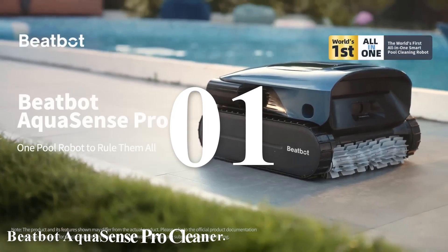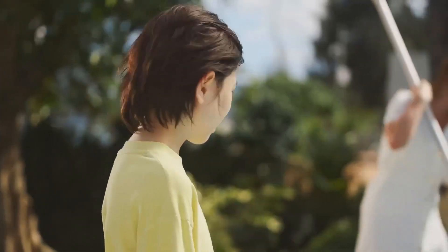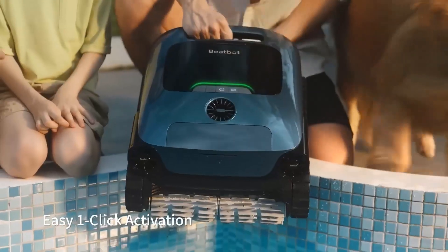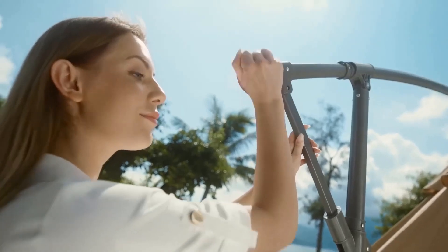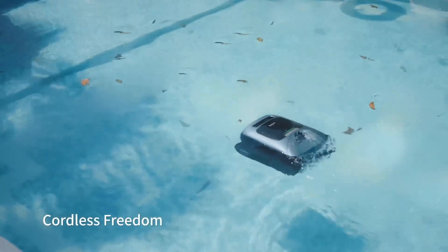Number one: BeatBot AquaSense Pro Cleaner. The BeatBot AquaSense Pro is a sophisticated addition to the realm of robotic pool cleaners, promising to streamline the pool maintenance process with its advanced features and user-friendly design. This review delves into the product's capabilities, design, and overall performance, providing potential buyers with a comprehensive overview.